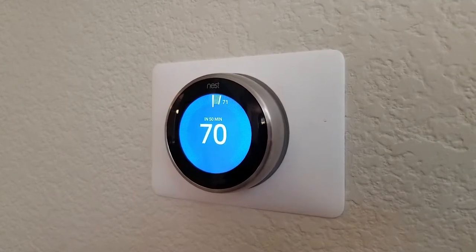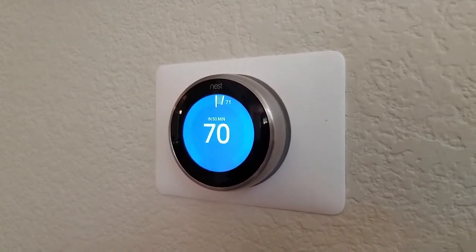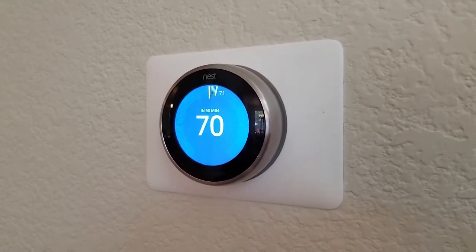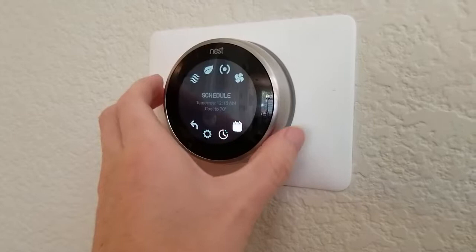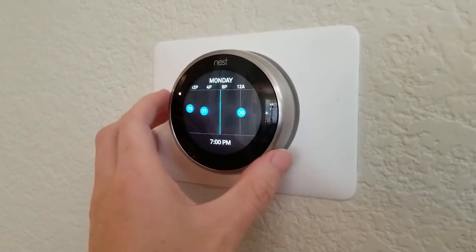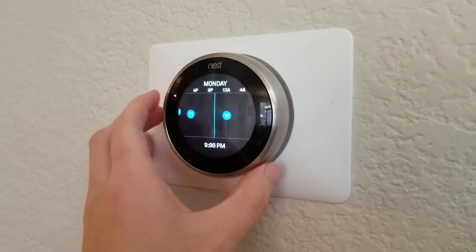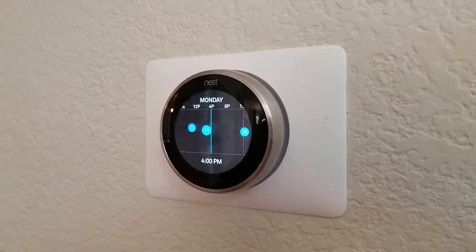If you make a one-time change or setting, it's probably not going to alter your schedule. You can always go into the app to see what schedule it has set for you. You can also go into the thermostat itself and scroll through to see which set points it's decided to assign based on what it's learned about your schedule. If you found that helpful, please subscribe to my channel — it really helps.